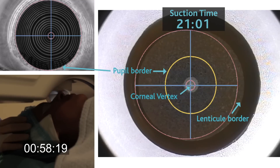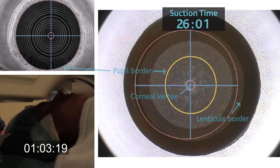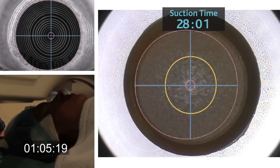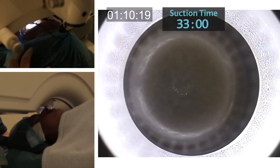The lower interface of the intrastromal lenticule is created first, followed by the upper interface of the lenticule, known as the cap, and finally a 2mm tunnel incision that links the cap interface to the corneal surface.